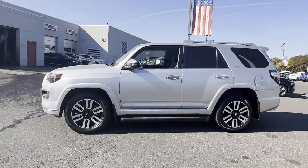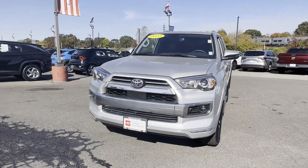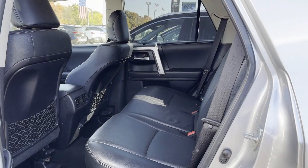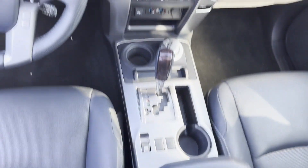Brake assist, keyless entry, steering wheel audio controls, auto dimming rear view mirror, aluminum wheels, and passenger side airbag sensor. We're here to help you find what fits your lifestyle.